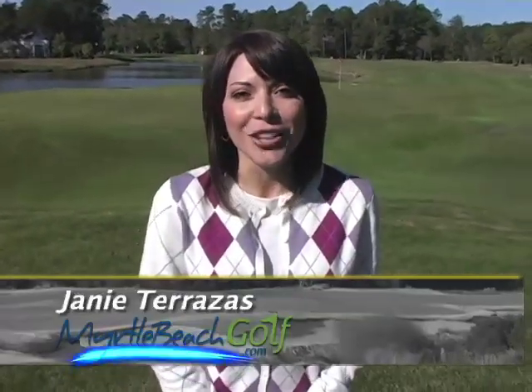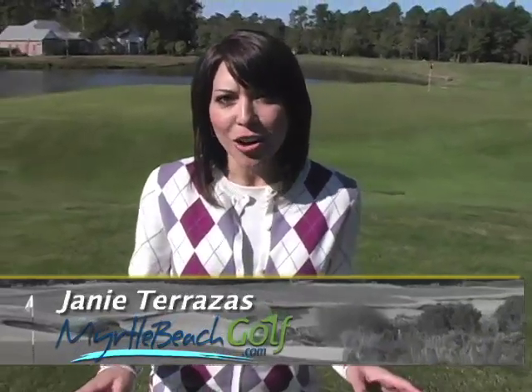Hi, I'm Janie and we're here at the Long Bay Club. This particular golf course was designed by Jack Nicklaus and it's one of the two that are designed by him here in the Grand Strand. I understand that his courses are pretty challenging. He's got a reputation for that. So is this course just like that?